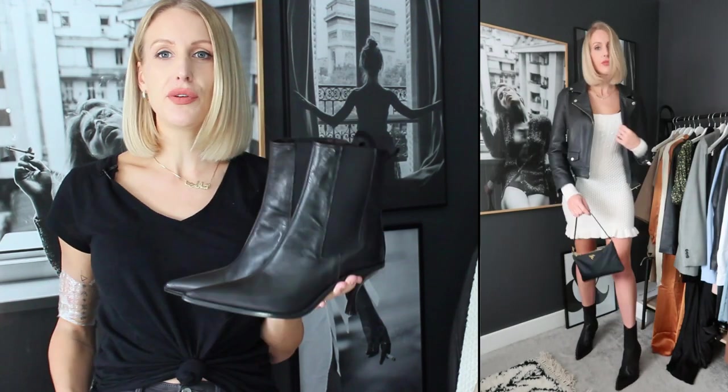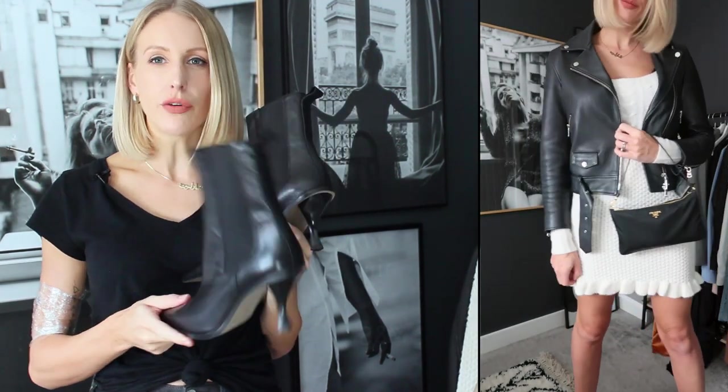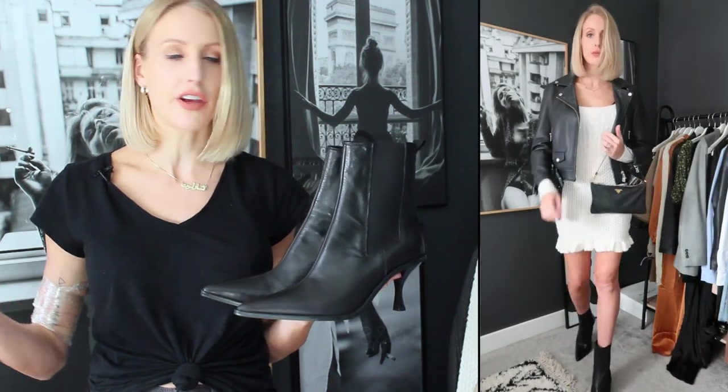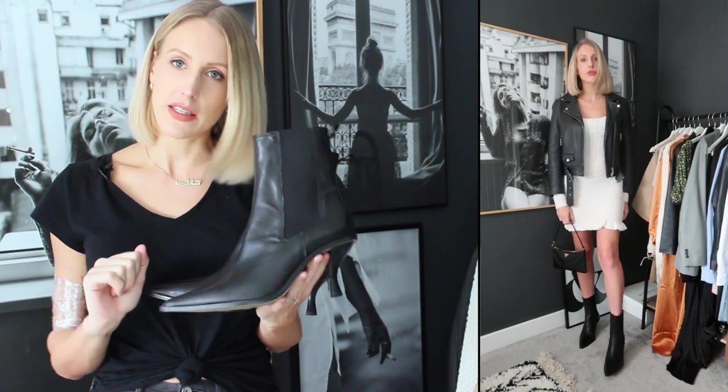From my recent Topshop haul — I'll leave that linked — are these beautiful leather boots. Real leather, real hard heel for walking around in, so you can take them from day wear to evening. You could wear this look in the day or for going out at night. It's such a cool, casual but chic look.